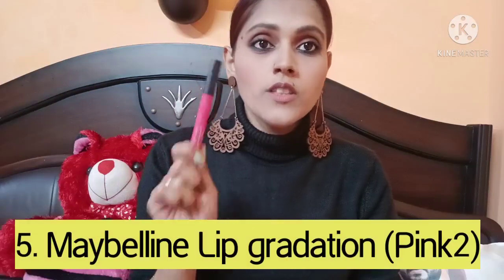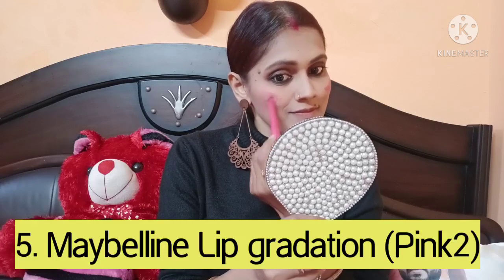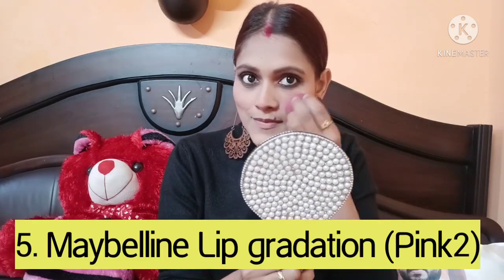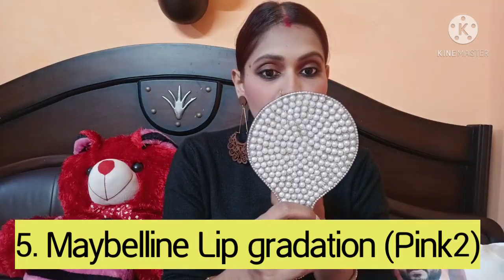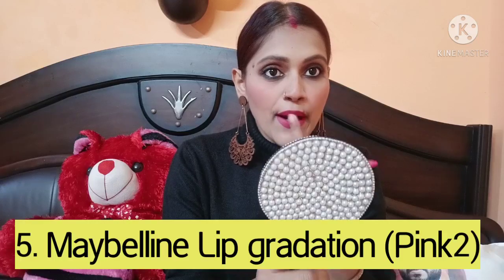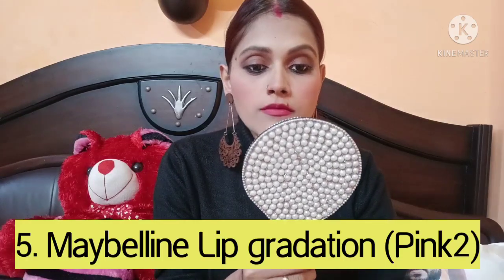This is my last product, which I will apply to my lips and cheeks. So this is my final makeup look. As you have seen, I created this look and it turned out a little smokey, which looks pretty good. I didn't expect it to turn out so well.